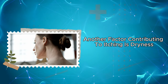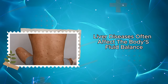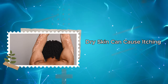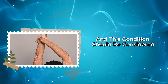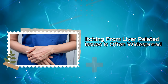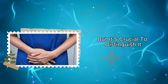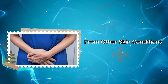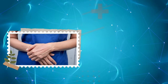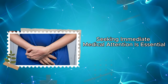Another factor contributing to itching is dryness. Liver diseases often affect the body's fluid balance, resulting in dry skin. Dry skin can cause itching, and this condition should be considered especially when associated with the liver. Itching from liver-related issues is often widespread, but it's crucial to distinguish it from other skin conditions. If there are additional symptoms such as jaundice, abdominal pain, or loss of appetite along with itching, seeking immediate medical attention is essential.